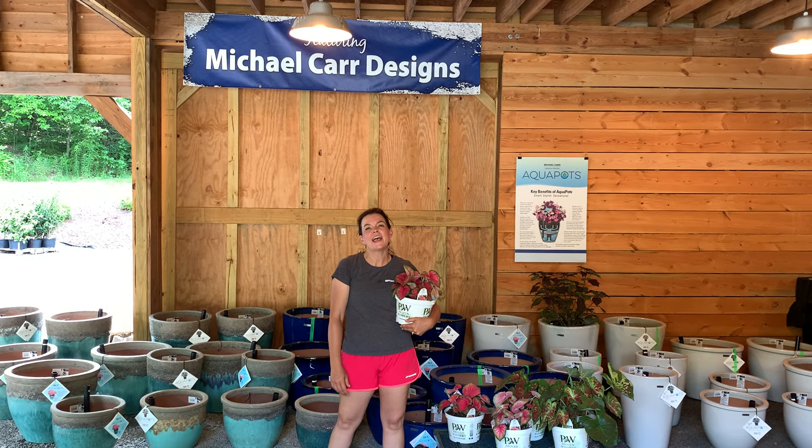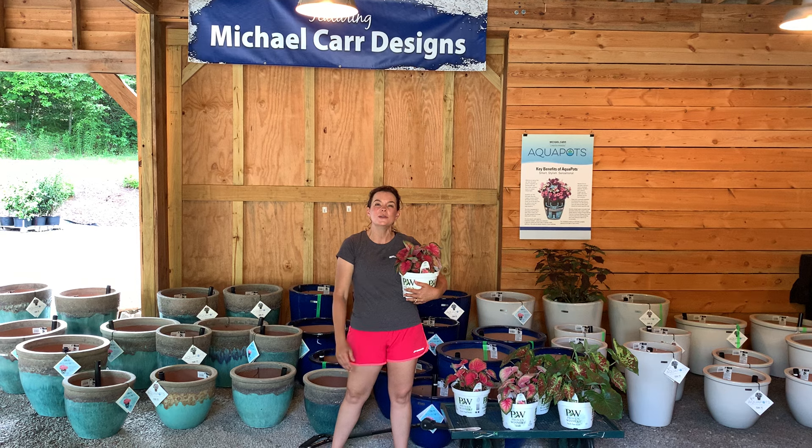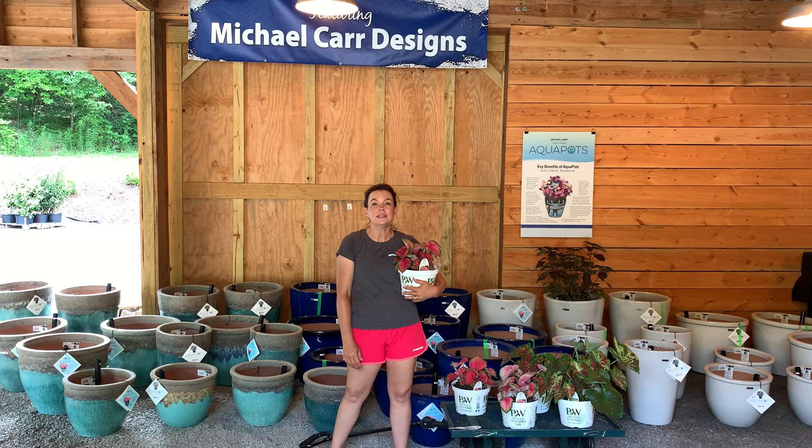Hey friends, it is Jenny here at Creekside Nursery. Welcome to Gardening with Creekside and it is our weekly nursery update.